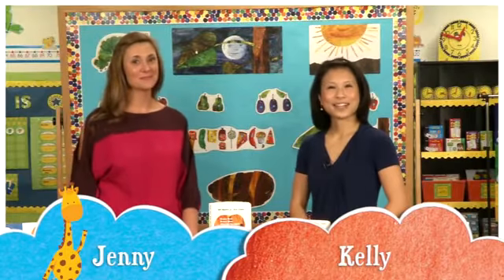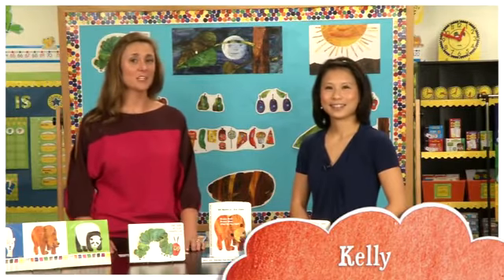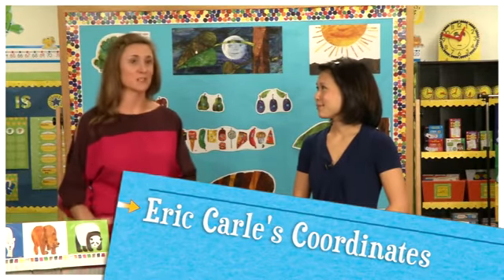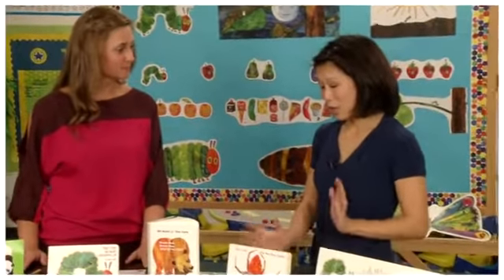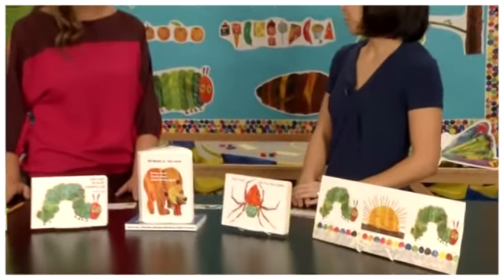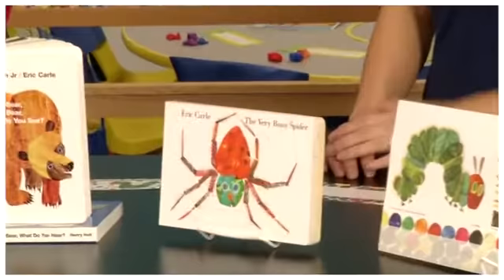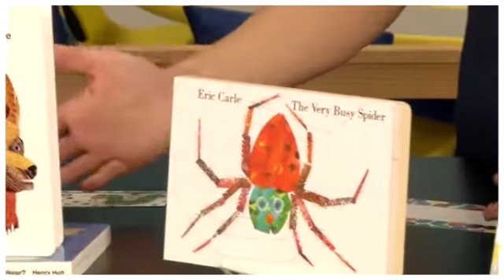Hi, this is Jenny and I'm Kelly from Carson DeLosa. Today we're going to talk about Eric Carle's artwork and how it translates wonderfully into the classroom. Eric Carle was a wonderful partnership for us because the Eric Carle storybooks are just common language at home.